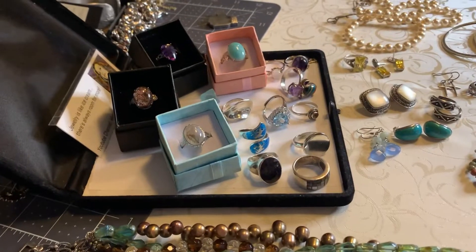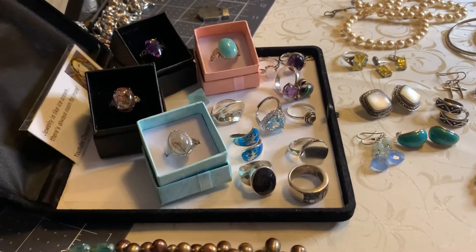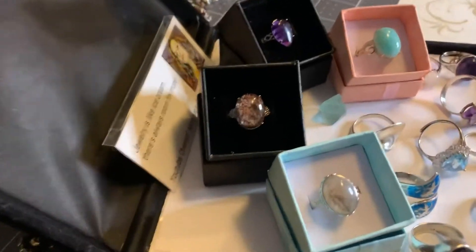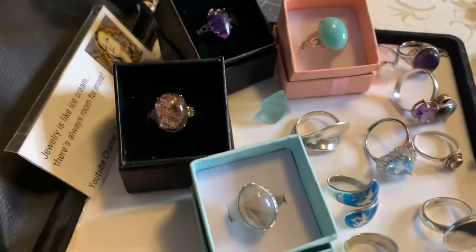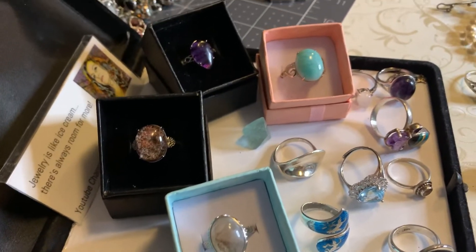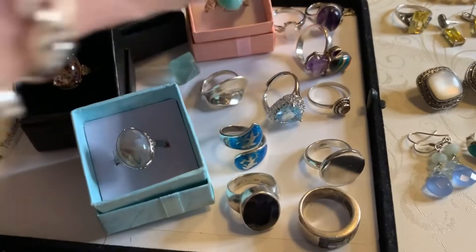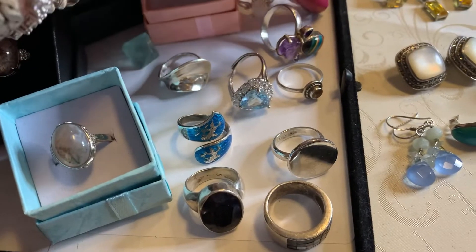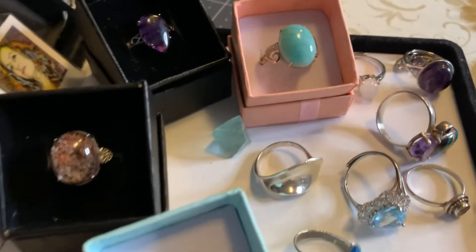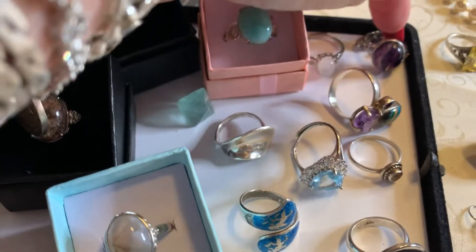I'm not even gonna get out the ruler. I'm just gonna show you some beautiful jewelry. These rings right here that are in the boxes are sterling plated. They are adjustable and fabulous, adjustable just like this one. They'll go anywhere from probably a seven to a nine, maybe even a little bigger. So we're gonna start there with this ring that I picked up first.